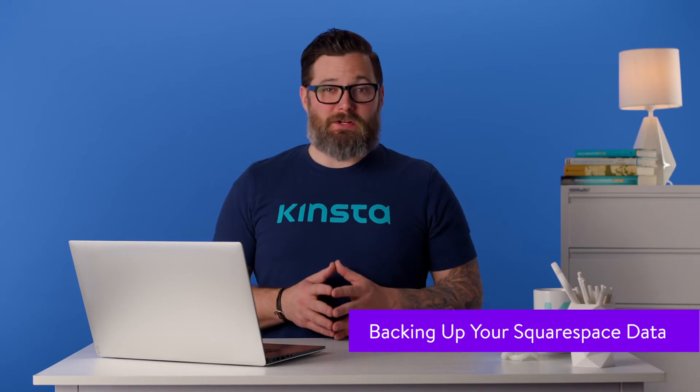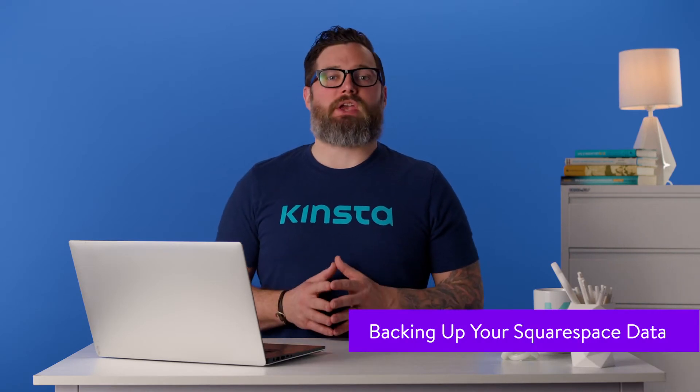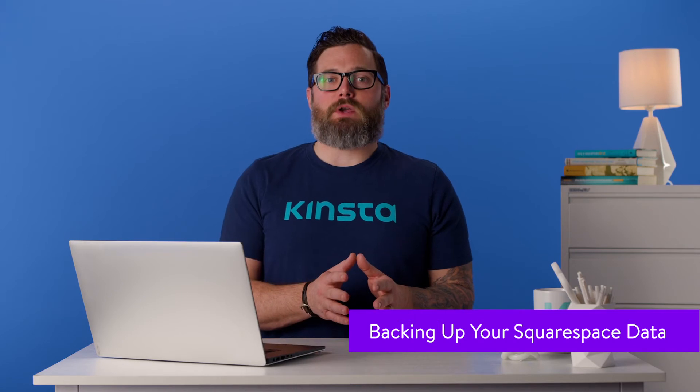It's important to note that your Squarespace website won't suffer any changes or disappear during the migration process to WordPress. This means that you don't need to backup the website before you begin. Squarespace enables you to export your website's data, which serves as a type of backup, and we'll use that exported data during the migration process.